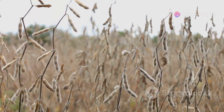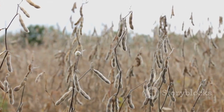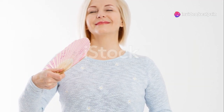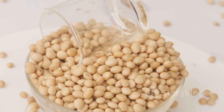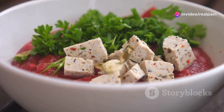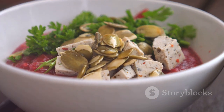Soybeans stand at the forefront of phytoestrogen-rich foods, boasting high levels of isoflavones, a potent type of phytoestrogen. Regular consumption of soybeans can contribute to a balanced hormonal state, providing relief from various symptoms of menopause and other hormonal issues. Whether you're considering whole soybeans, soy milk, or tofu, understanding the versatility of soy can revolutionize your approach to healthful eating.